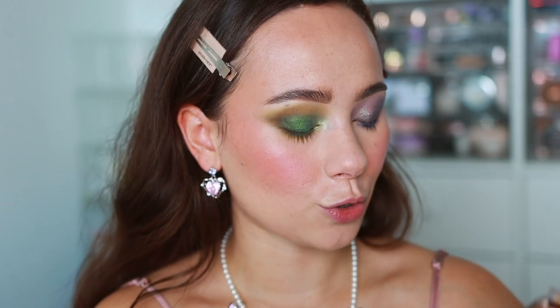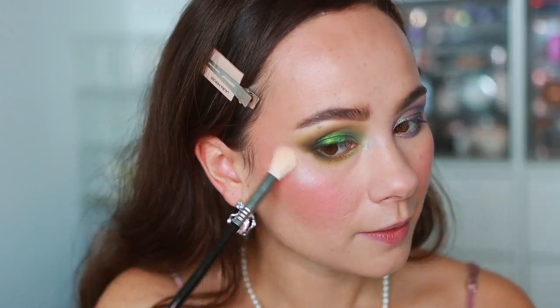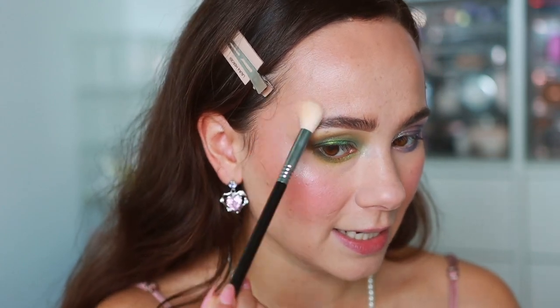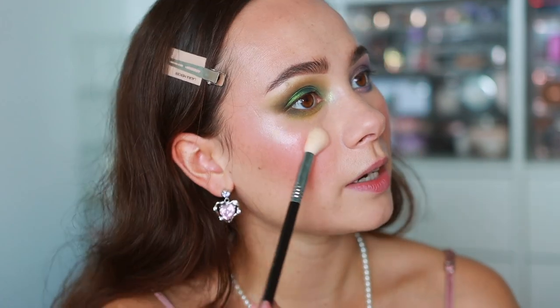Now going into the highlight — Supernova Strobe Light. Hourglass has a couple of highlighters with different intensities, and this one is pretty metallic. An Hourglass highlight really soaks into the skin beautifully. This one does have a more metallic finish.